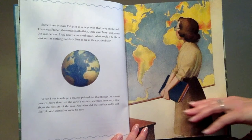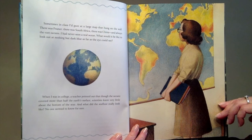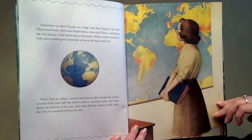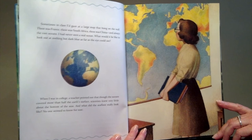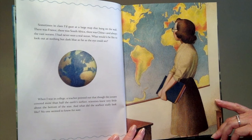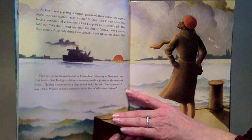Sometimes in class I'd gaze at a large map that hung on the wall. There was France, there was South Africa, there was China, and always the vast oceans. I had never seen a real ocean. What would it be like to look out at nothing but dark blue as far as the eye could see? When I was in college, a teacher pointed out that though the oceans covered more than half the earth's surface, scientists knew very little about the bottom of the seas. And what did the seafloor really look like? No one seemed to know for sure.